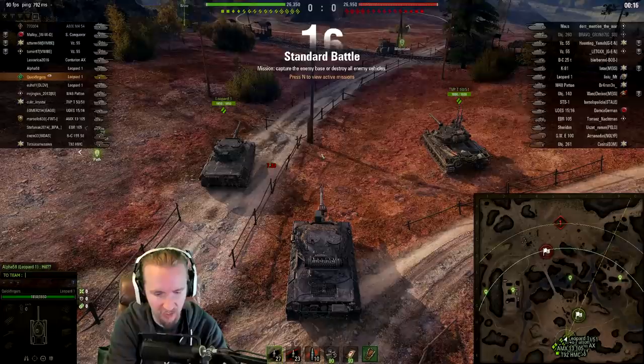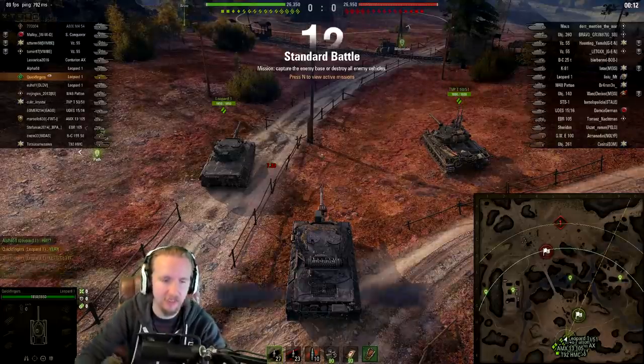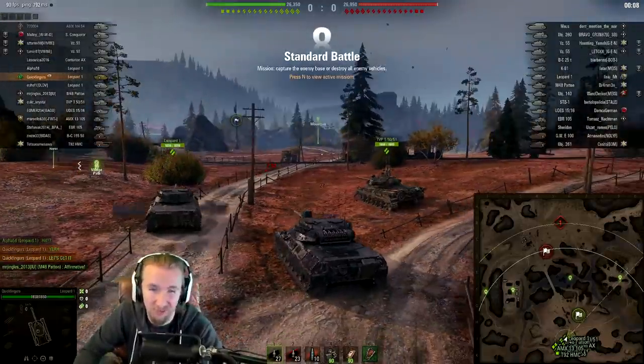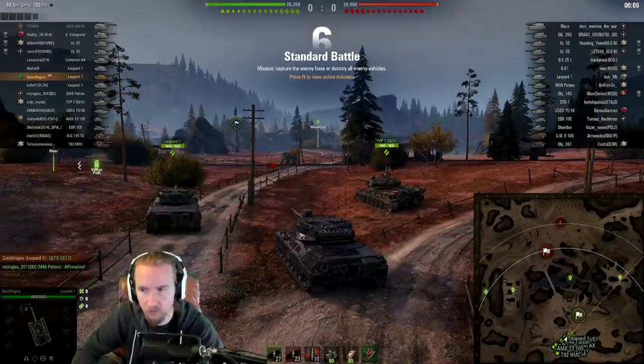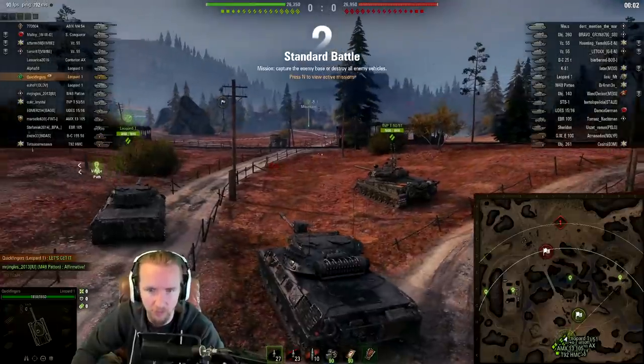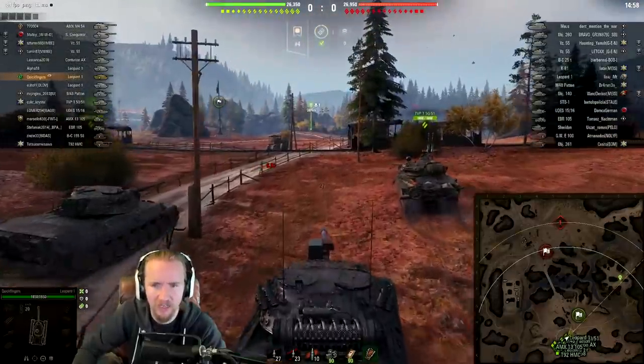Immediately we have an alpha on our team saying 'hill' — yeah, let's take it! When I'm playing the Leopard on this kind of map it's really awkward, because usually you want to snipe. But on a map like Tundra, where the hill is so important — as we saw in yesterday's video on the EBR 105 — we're going to take a risk to get on top of the hill.